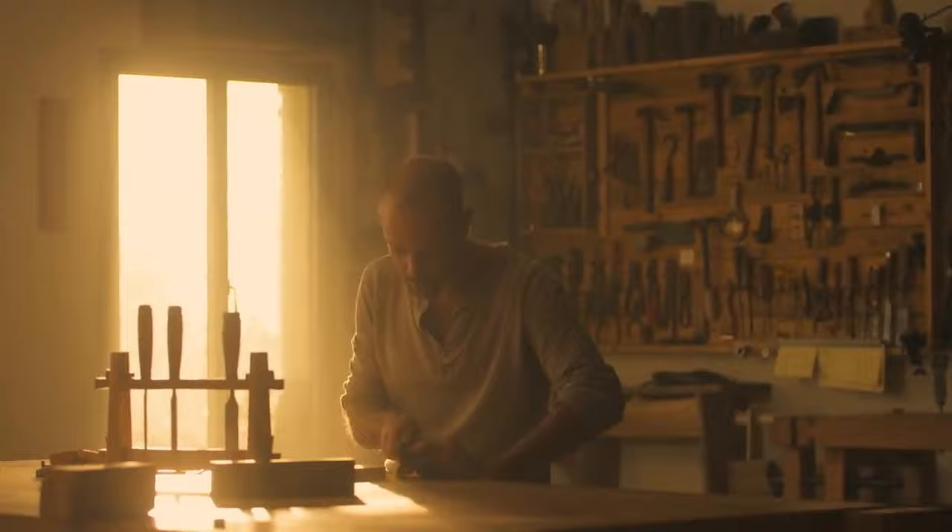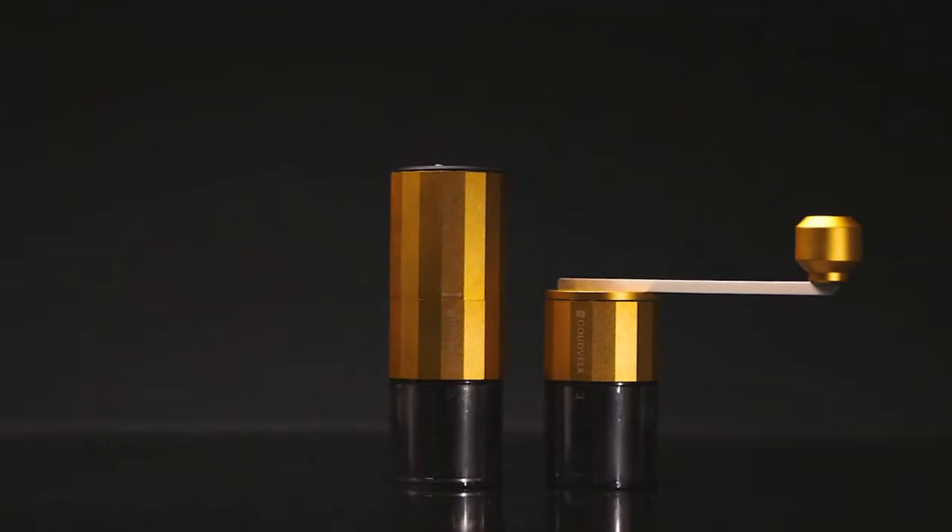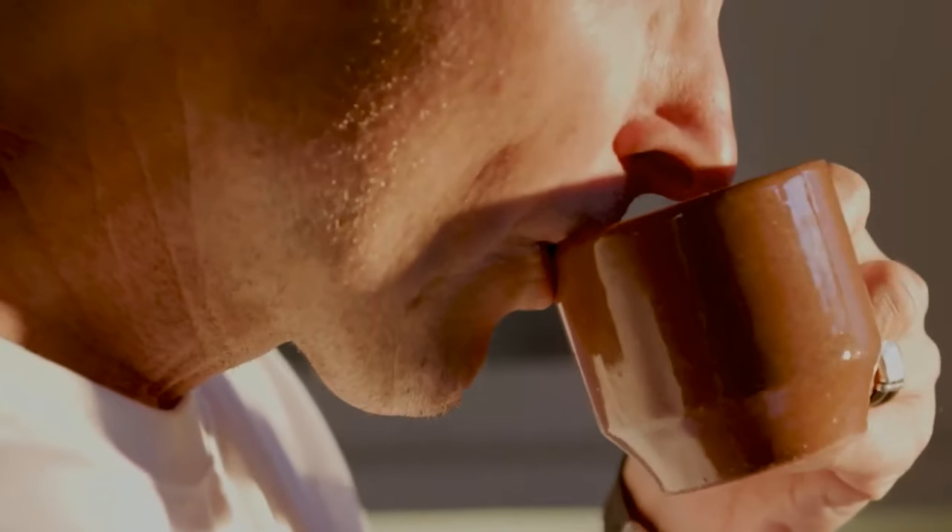Designed in the picturesque landscapes of the Netherlands, the Goudwehr F1 is a statement of luxury. Experience luxury in every grind. Back the Goudwehr F1 on Kickstarter now.